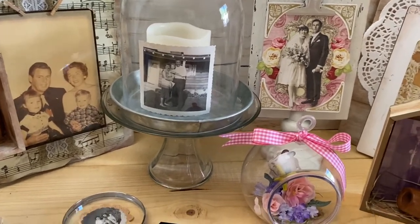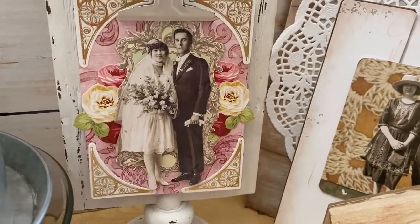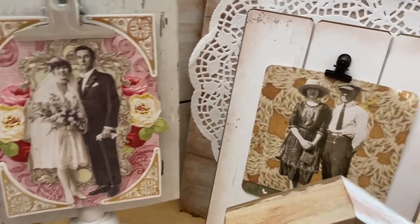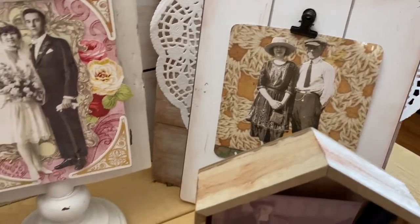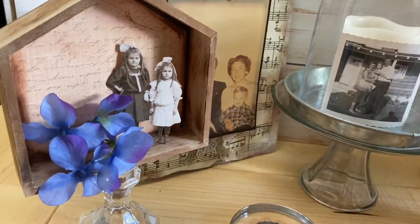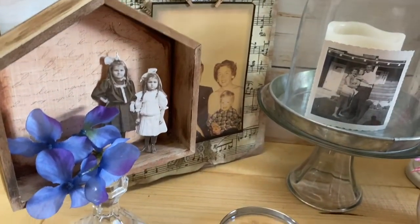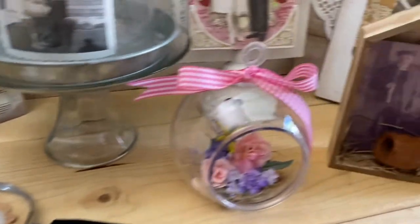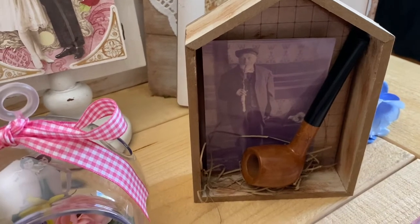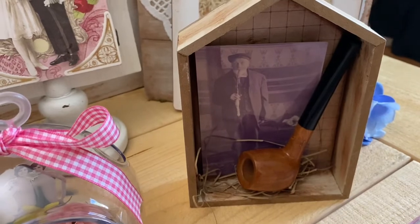Just tape the vellum photo to an LED candle and the light shines through — it is really, really beautiful. You can make these as fancy or as simple as you want. A little diorama is also a really cute gift. You can make these 3D; this is just a Dollar Tree little box on a Dollar Tree candlestick. Here's one with my mother's grandfather — he's smoking a pipe, so I put a little pipe in there. You could do a whole little diorama as a gift.